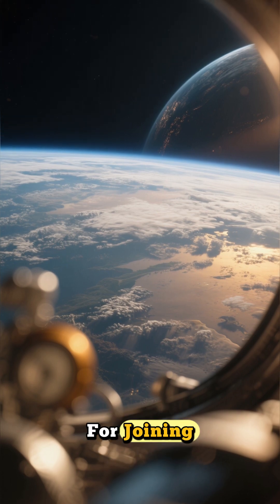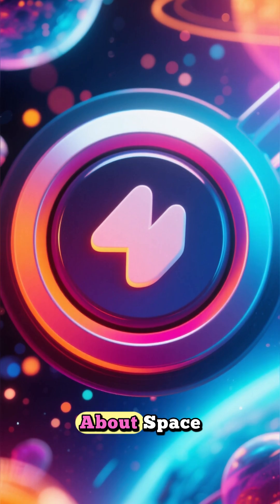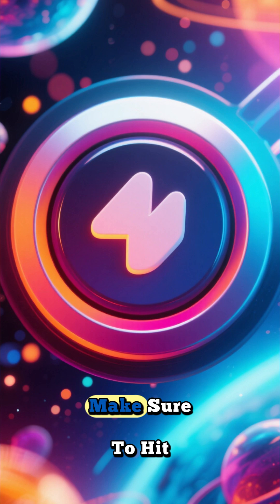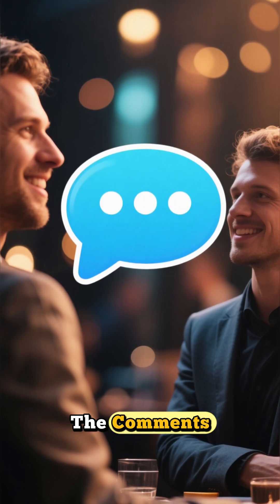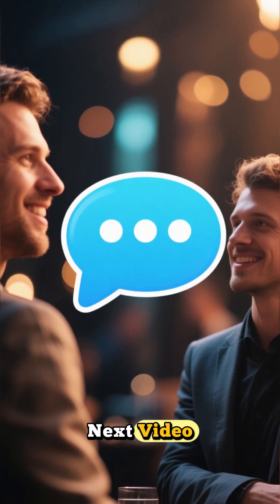Thank you so much for joining me on this incredible journey to Mars. If you're as excited about space and discovery as I am, make sure to hit that like button and subscribe for more updates. Let me know in the comments what you think this could mean for our future. See you in the next video.